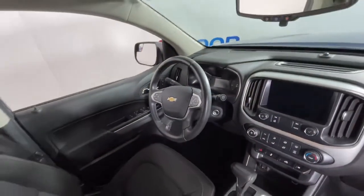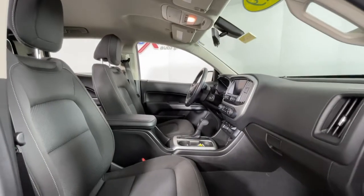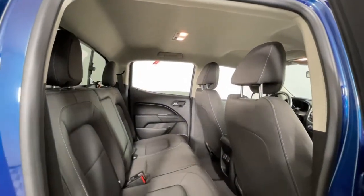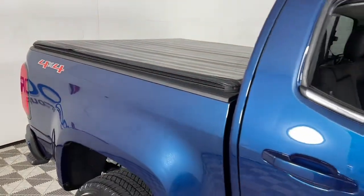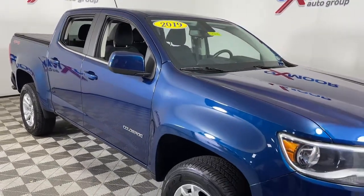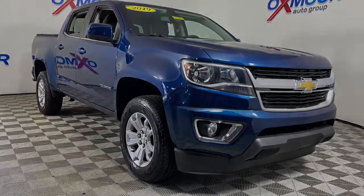You'll look good and feel comfortable in the Colorado. Come in for a test drive today. Thank you.